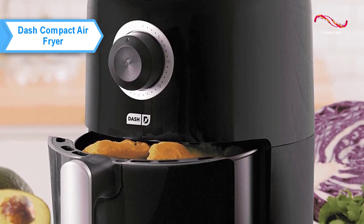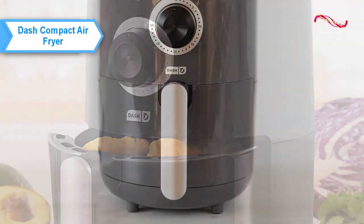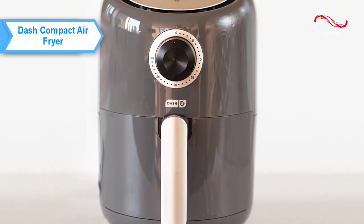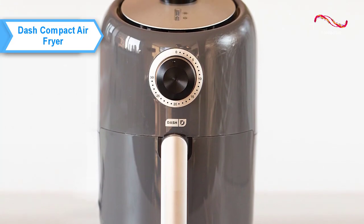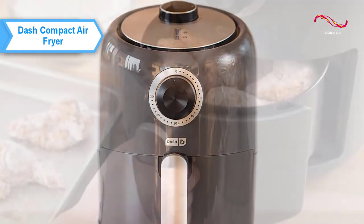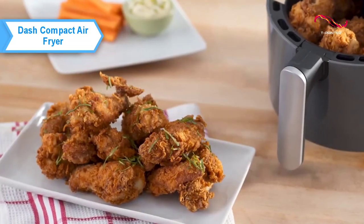The Dash Fryer is the perfect appliance for small spaces, whether you're in a dorm, camping, or even in an office. Due to its relatively light weight, it's lighter than most oil-free fryers. Its non-stick basket can be cleaned in the dishwasher, which is especially appreciated by users.